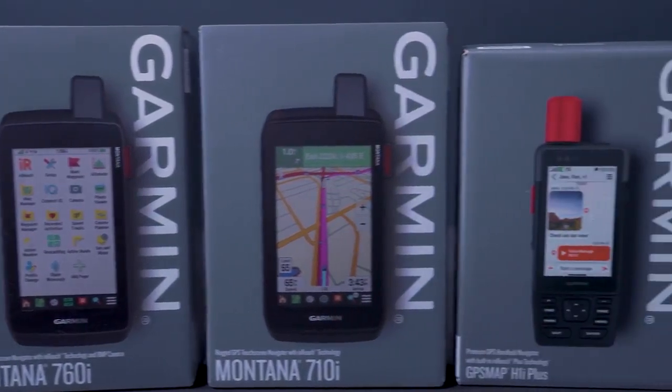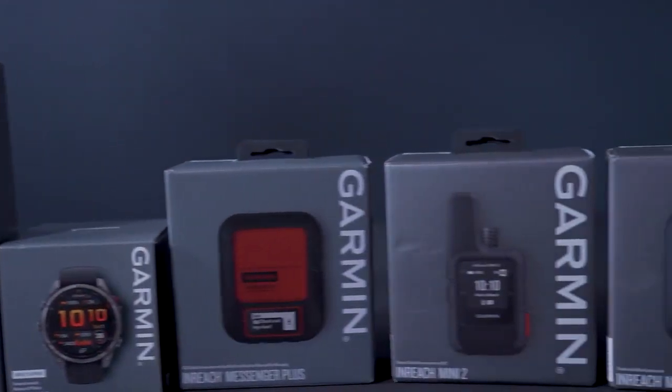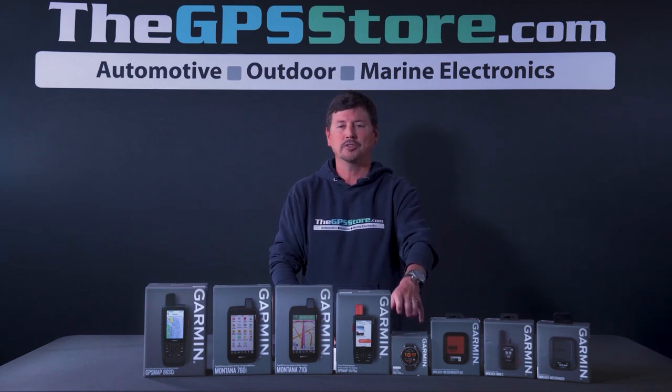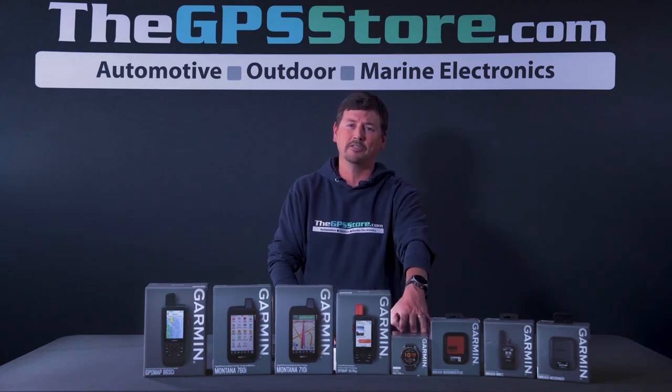Today we're going to go into the inReach devices and how they send the message. With the new Garmin Fenix 8 Pro joining the inReach lineup, we thought it would be a good time to explain how Garmin uses their satellite technology. As you can see in front of me, there are several different units that have inReach technology — handhelds, the Messenger or inReach Mini devices, and the new Fenix 8 Pro with inReach on your wrist.